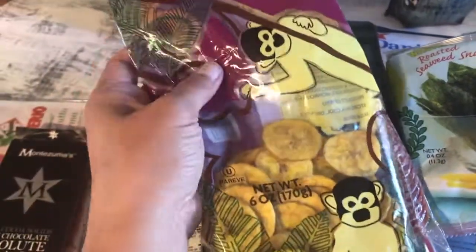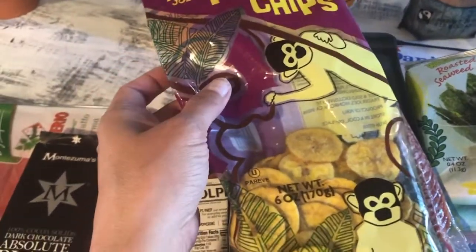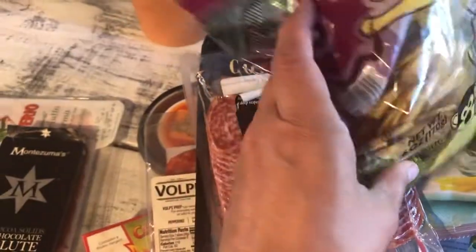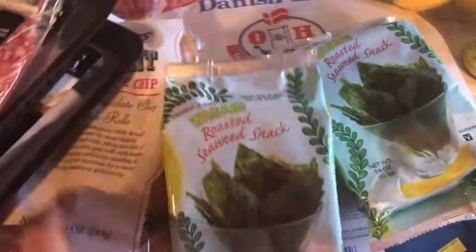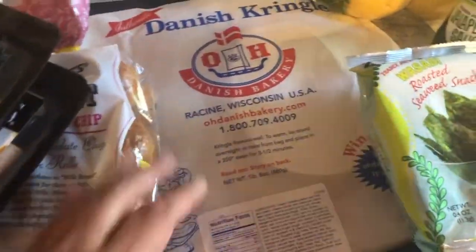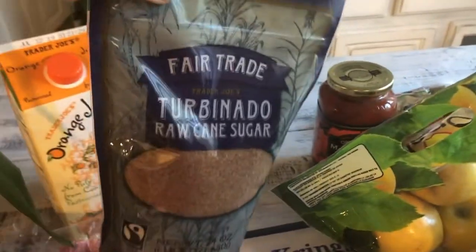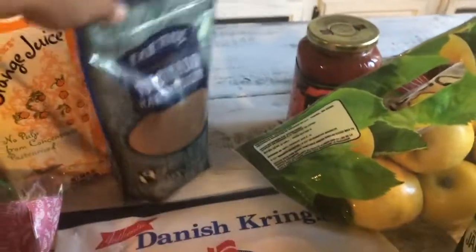Danielle picked up plantain chips and snacked on them in the car — really nice. We've had these a long time ago, not recently, but that's a good snack. Danielle also picked up orange juice, and Jonathan uses turbinado rock sugar for his coffee.